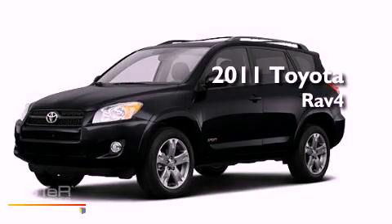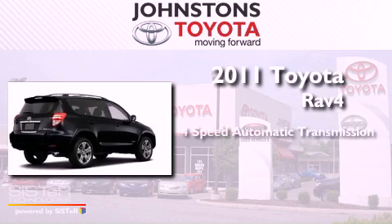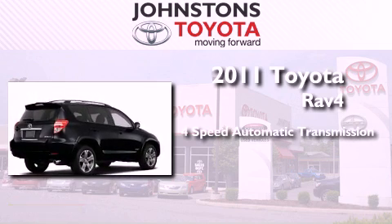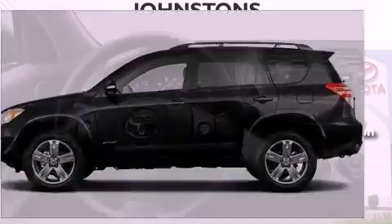This is a brand new 2011 Toyota RAV4. This crossover has an automatic transmission, an inline four-cylinder engine, and the added capability of four-wheel drive.